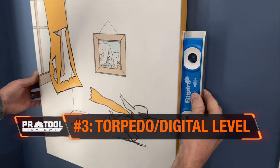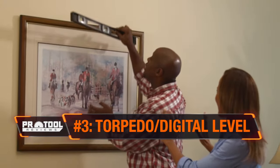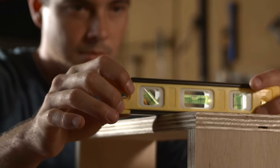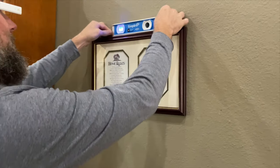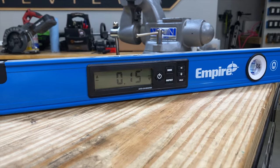A bubble level helps you hang things like shelves and pictures level to the floor. Even if you're not particular about it, do the rest of us a favor and hang things level anyway. A torpedo level is a good place to start — with a length around 12 inches, they're easy to store and use. As you get into larger installation projects, a 24-inch or 48-inch level is a great one to have around. Digital levels can take even more of the guesswork out of the equation if you don't mind spending a bit more.